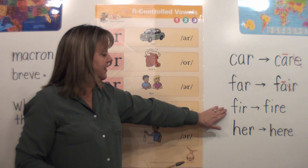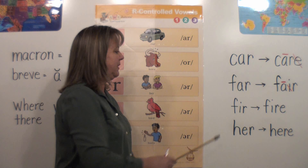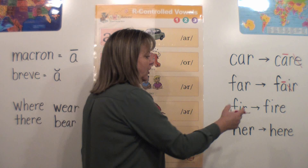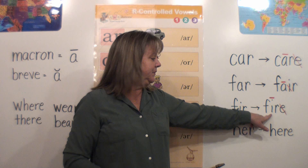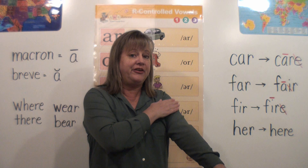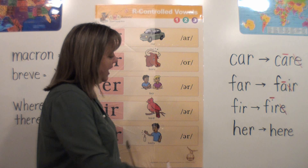I have another example. This word is 'fir' — this is a type of tree, a fir tree — and 'fir' is Bossy R, I-R like in 'bird.' But look what happens when I add the silent E. The R cannot be bossy anymore. I'm going to cross off the E and put a macron above the I. That means the I is allowed to say its name now — it's long I. So we go from 'fir' to 'fire.' That R is no longer being bossy because there are two vowels, and two vowels are stronger than one R.